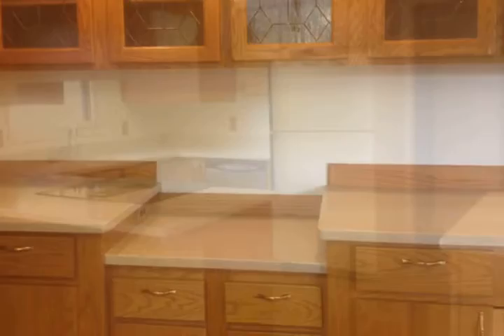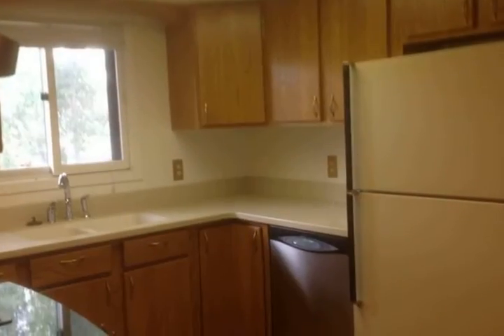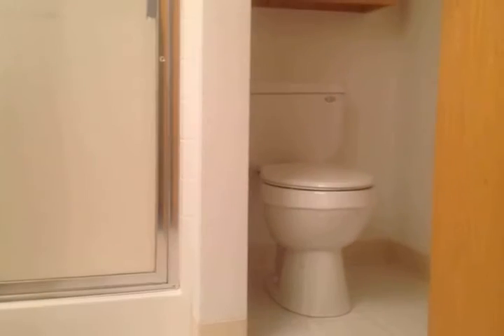The family room is very large with a gaming area and a new roof. This house would make a wonderful family home, with small-town living, lovely views, and all the outdoor fun Montana has to offer.